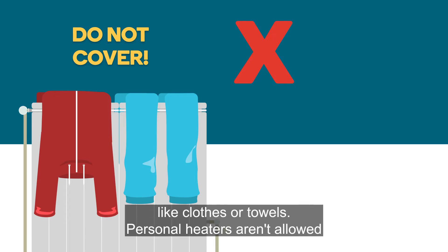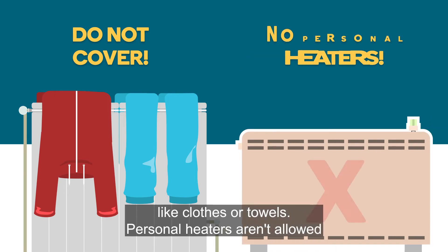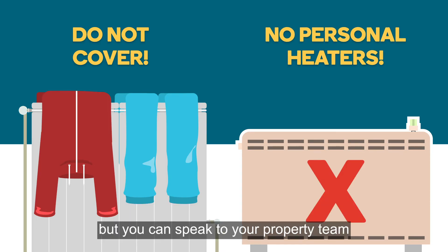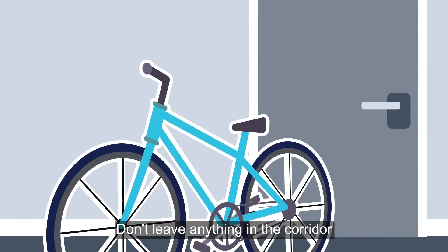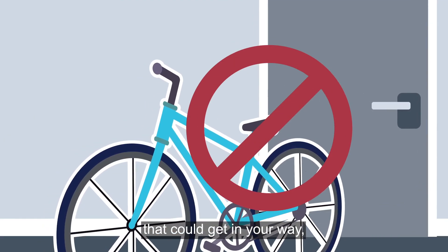You'll have a heater in your room and in the kitchen and living area. It's important you don't cover these heaters with anything like clothes or towels. Personal heaters aren't allowed, but you can speak to your property team for help with the heating in your flat.